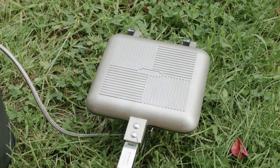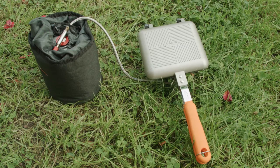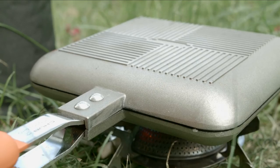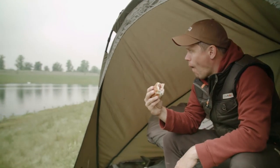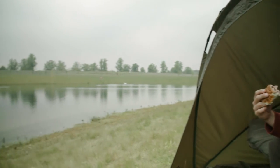The Chubb Sandwich Maker is great for making many on-the-bank meals and even turns sandwiches into tasty toasties. The new Chubb cookware range — fast food on the bank.